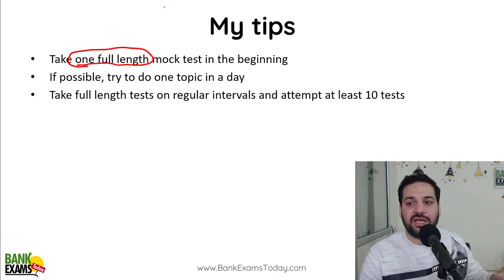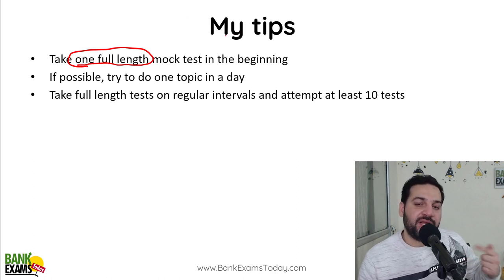If you know that you are not good in English, quant, or reasoning, you will be able to perform better in the exam. Because in these 40 days, you will get to know which areas need more work.